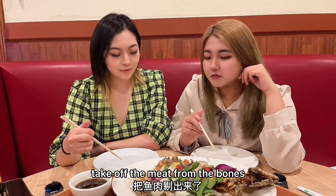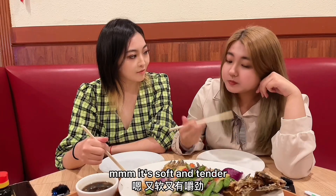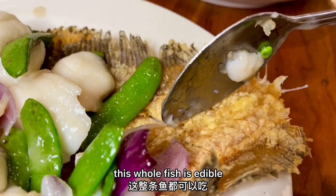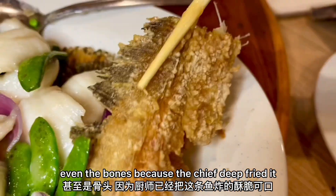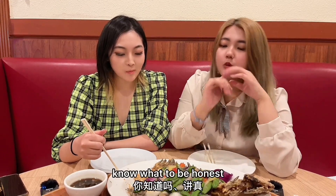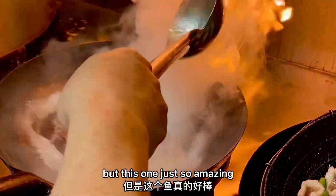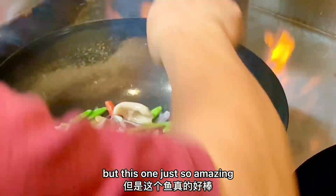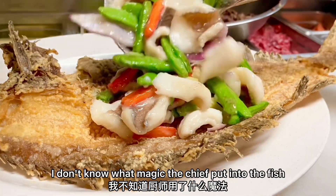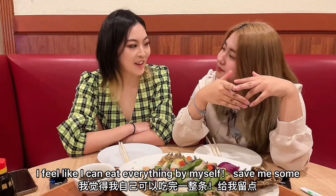Looks like the chef already peeled off the meat from the bones. Let's try some. It's soft and tender. This whole fish is edible even including the bones, because the chef deep fried it — it's crunchy like chips. To be honest, I'm not a big fan of fish because of the fishy smell, but this one is just so amazing. I don't know what magic the chef put into this fish. I feel like I can eat everything by myself. Save me some!